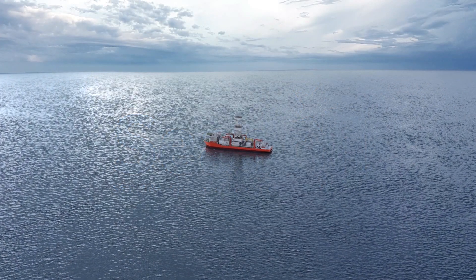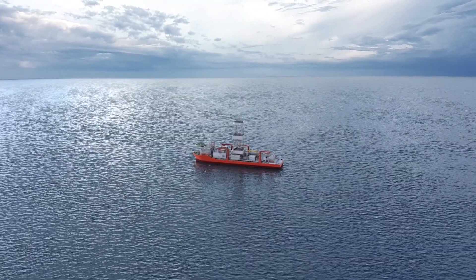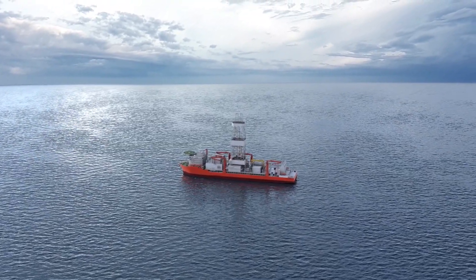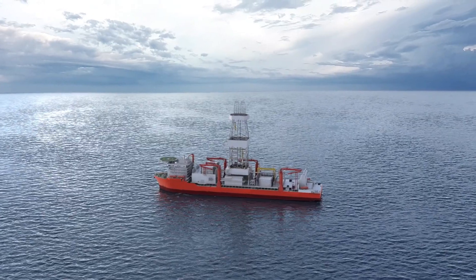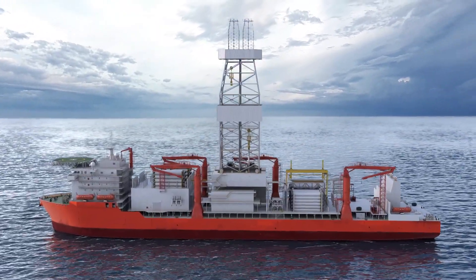Managed pressure drilling, commonly known as MPD, offers our customers significantly enhanced efficiency, accuracy and automation while at the same time reducing construction costs and delivering never before achieved protection against drilling hazards.